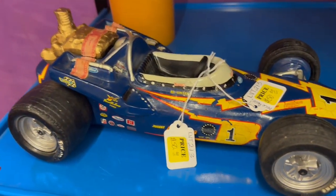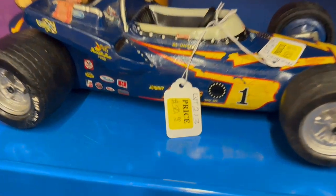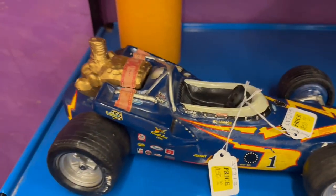Jim Beam makes several decanters in different types of cars. This one happens to be an Indianapolis racer — asking $50 for it. This decanter was very detailed and would look great sitting on a shelf.